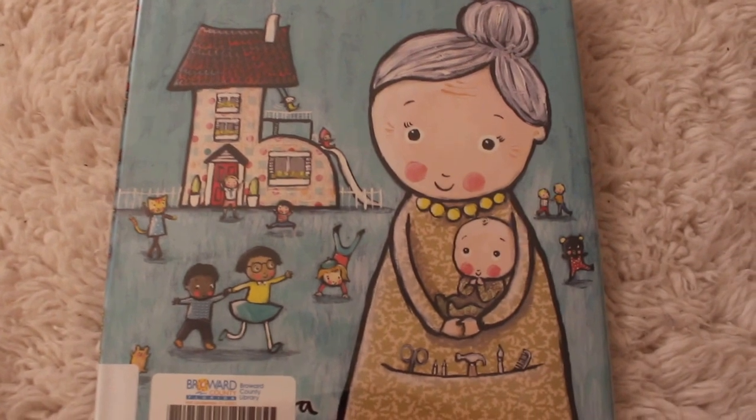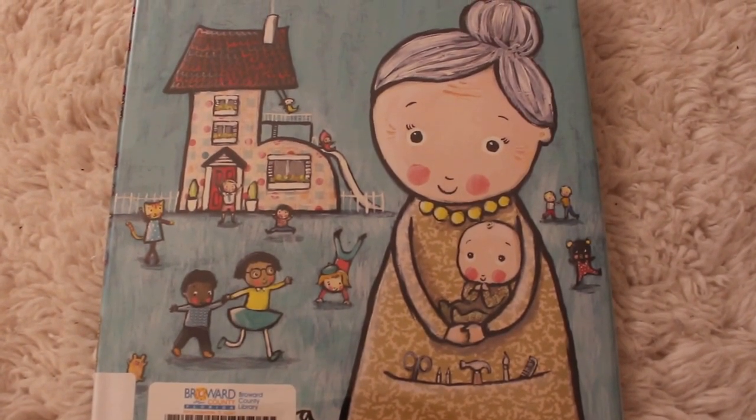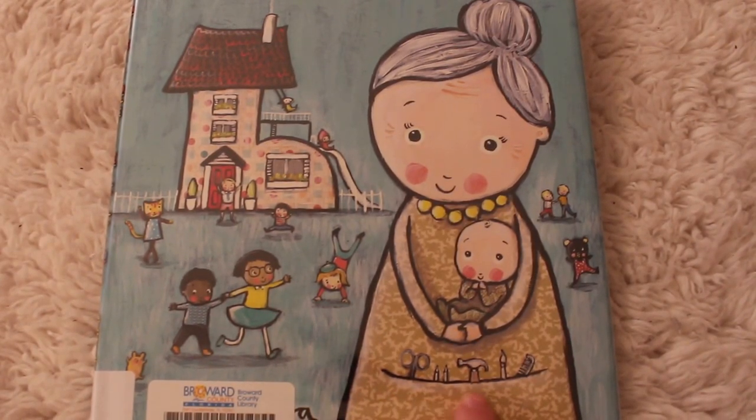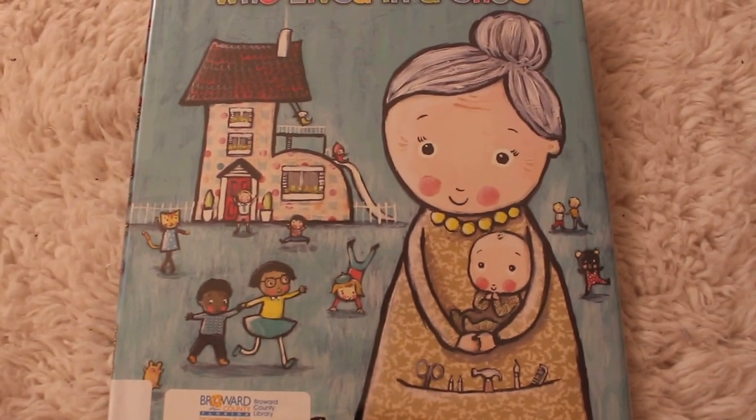Did you notice anything about the old woman on the cover of this book? I mean, she has a lot of kids, we know that. But look — she has a little tool. She has a dress with a little area, not a tool belt, but more like a pocket where she keeps all her tools. I thought that was pretty cool.